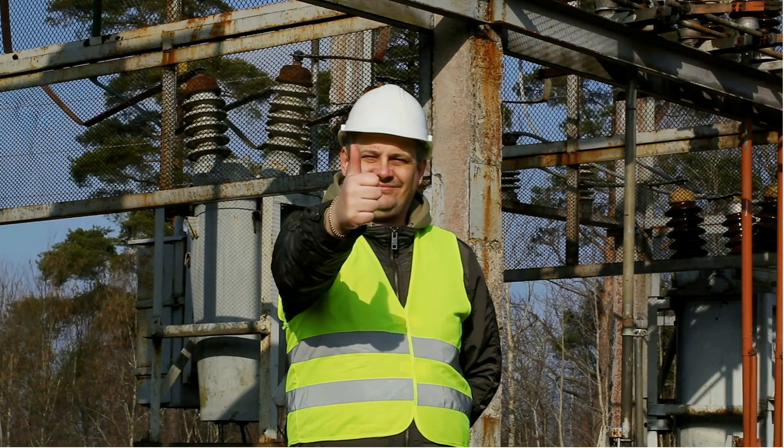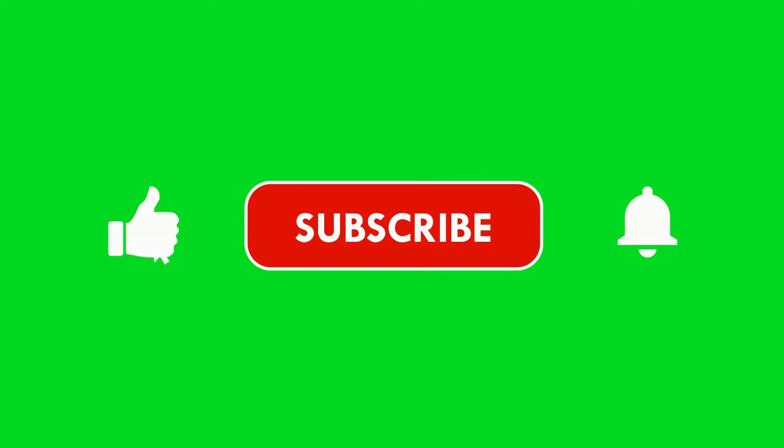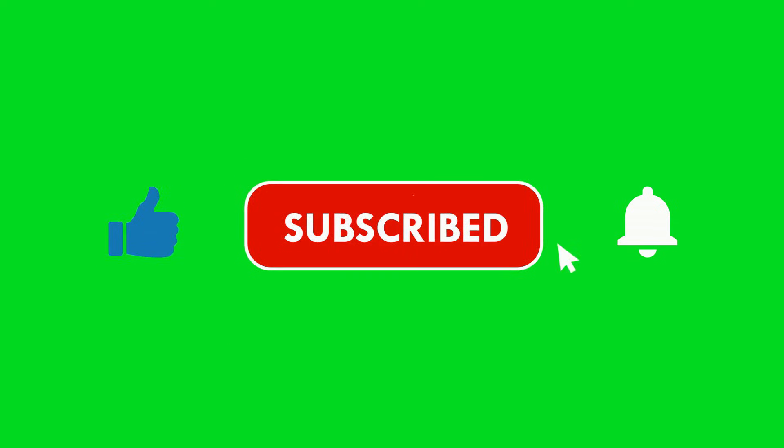That's all for today's video on circuit breakers. If you found this helpful, don't forget to like, subscribe, and hit the bell icon for more electrical engineering content. Have any questions? Drop them in the comments and I'll see you in the next one.